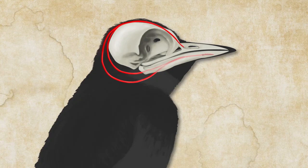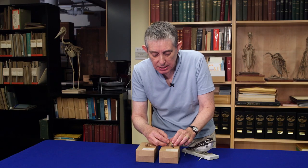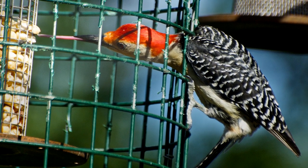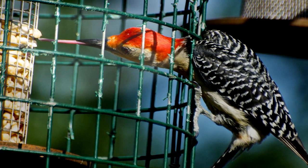The hyoid is separated from the skull normally, and when the muscles contract the hyoid moves closer to the skull and the tongue scoots out. One of the interesting things is that the hyoid apparatus allows the tongue to move out and collect little insects and sap and things like that.